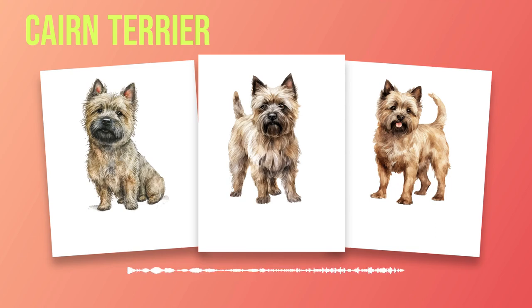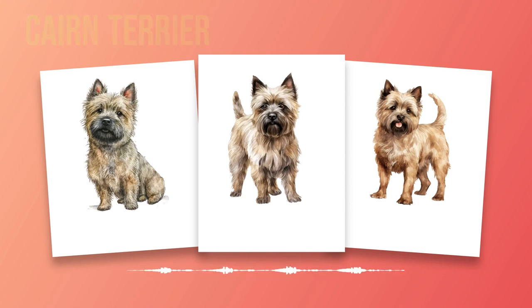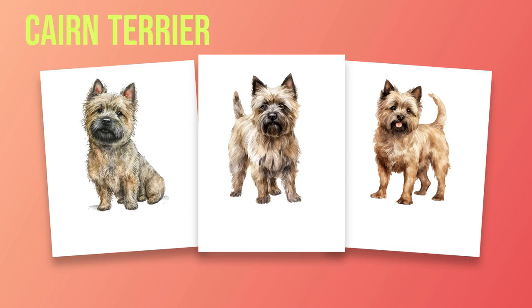Chapter 10: Conclusion. In this final chapter of Cairn Terrier Dog Breed Information, we will summarize the key points discussed throughout the book and offer our final thoughts on whether this breed would be a suitable fit for potential owners based on their lifestyle and preferences. Throughout this book, we have explored the fascinating world of Cairn Terriers, from their origin in the Scottish Highlands to their role in hunting and vermin control. We have delved into their breed characteristics, including size, appearance, coat type, and color variations, and discussed important aspects of their temperament, care requirements, training and socialization needs, as well as potential health concerns. Cairn Terriers are a small to medium-sized breed with a sturdy build and a distinctive shaggy coat that comes in various colors such as wheaten, brindle, or red. They have an energetic personality with a mischievous streak that endears them to many.